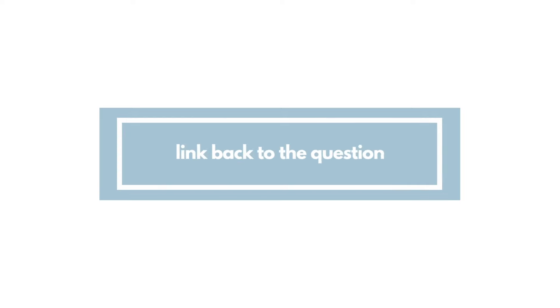The L stands for Link back to the question, which leads directly into habit number three: always link back to the question. Examiners want a quick roundup of exactly why your paragraph addresses the question. For example, if my point is that coffee is the best beverage in the world, I give my evidence, explain why it links to my point, analyse it with my own opinion, and then finally conclude: 'Therefore, that is why coffee is the best beverage in the world.'